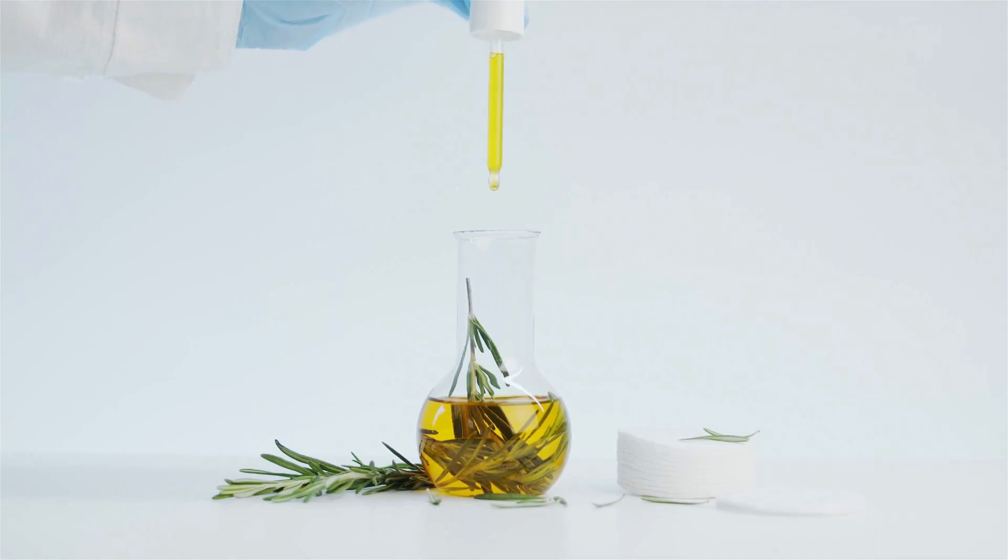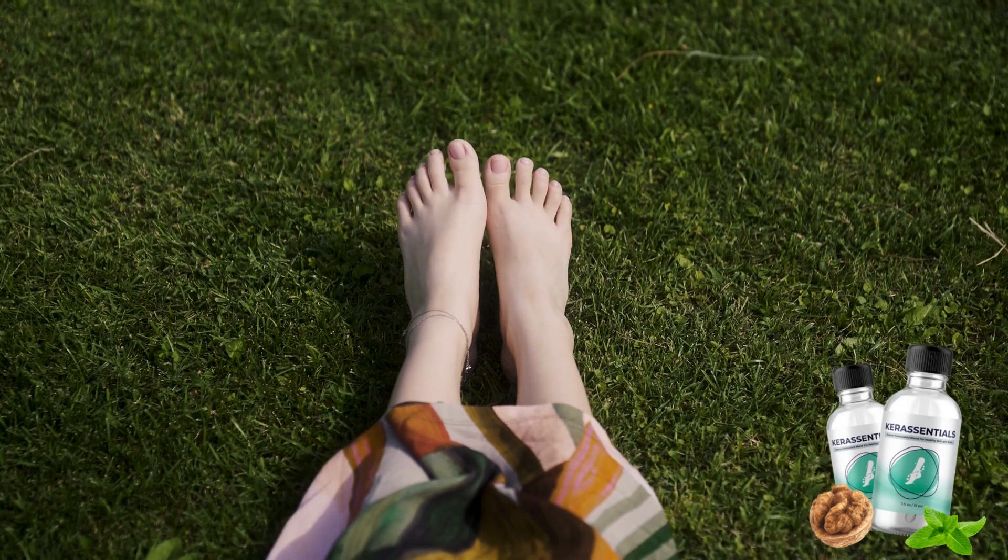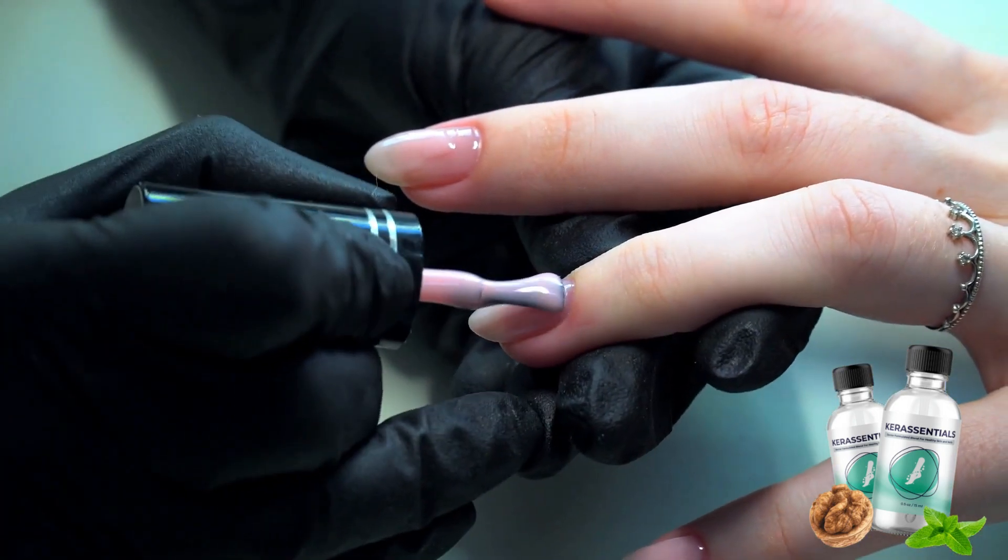The secret lies in Care Essentials' essential oils, which stimulate keratin growth and fight fungal infections. The result is healthier and more beautiful nails. In addition, the vitamins and minerals in Care Essentials contribute to the overall appearance and well-being of your skin and nails.